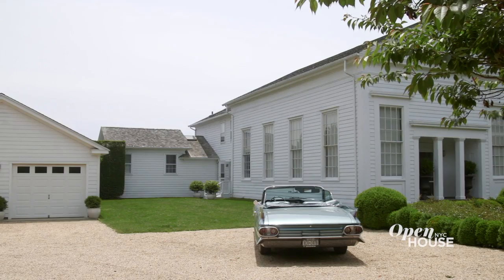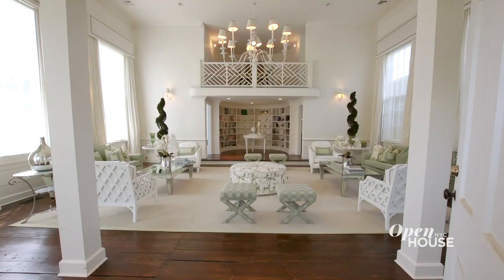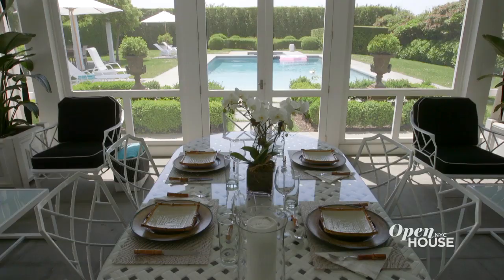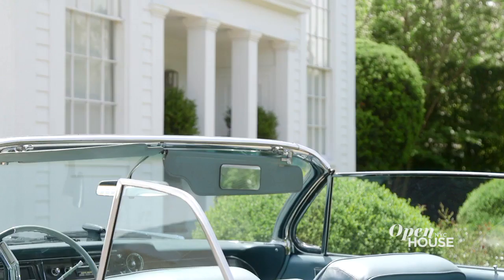Hi, I'm Richard Kirshenbaum. I'm an author and also an ad man. Welcome to my home in the Hamptons. This home is a historic Quaker meeting house that was built in 1823 and has been lovingly restored over the years. I'm super excited to show it to you. Come on in.